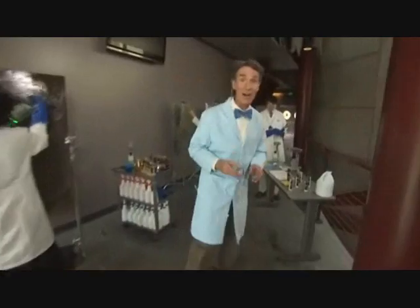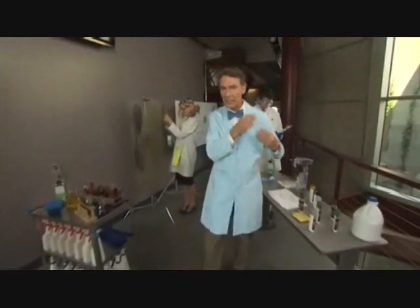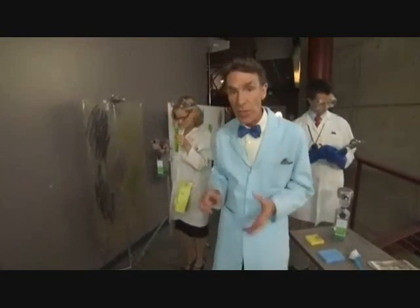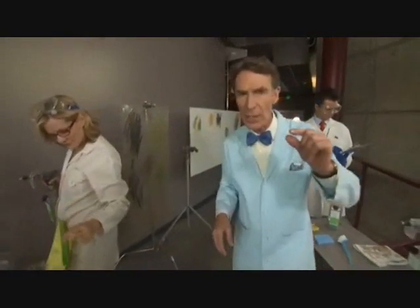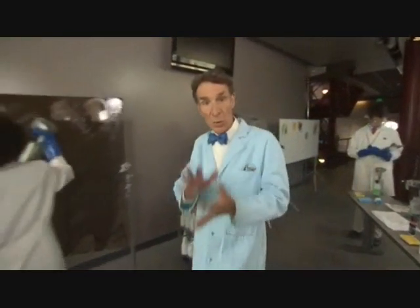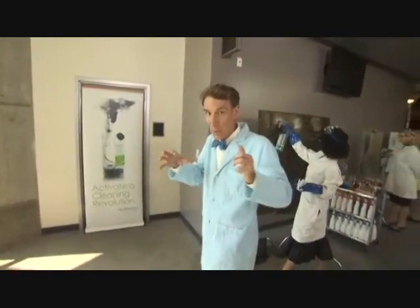At Active Ion, we've found a way to clean surfaces as well or better than conventional cleaning products using ordinary tap water and a carefully controlled, very small amount of electricity to create a blend of microscopic bubbles and charged-up water molecules. We call this activated water.